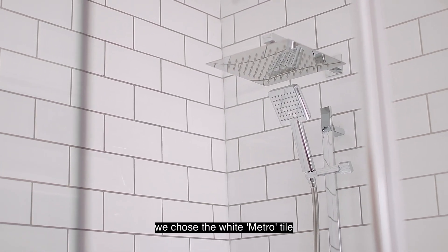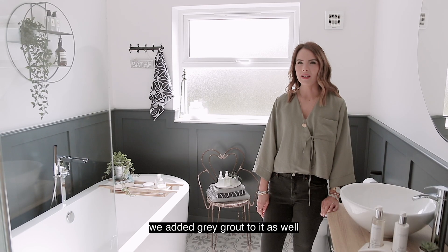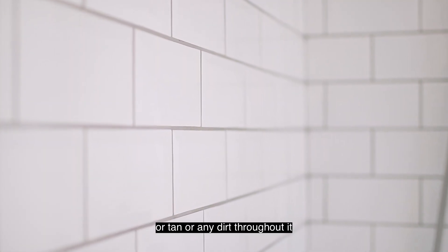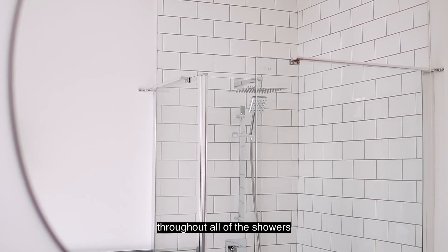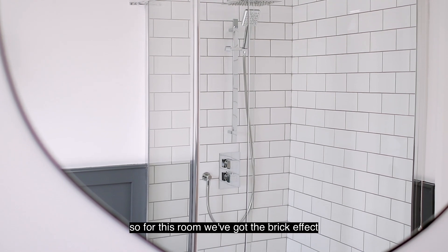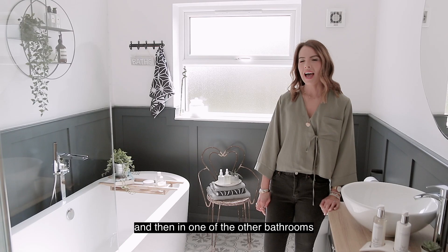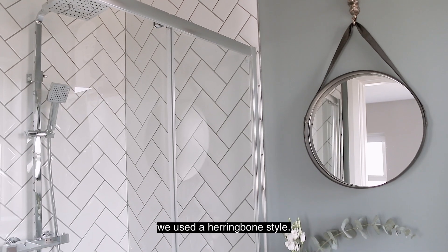For the shower tiles we chose the white Metro tile. We added grey grout so that it wouldn't show up stains, tan, or any dirt. We ended up going for the same tile throughout all of the showers, however we chose different patterns — in this room we've got the brick effect and in one of the other bathrooms we used a herringbone style.